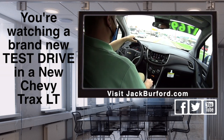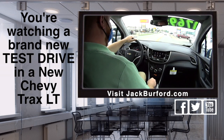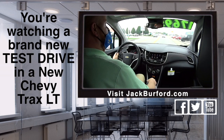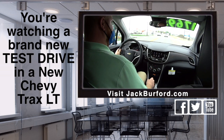A brand new Chevy SUV for under $18,000. Brand new, with only 11 miles on it right now. Let's just drive it around and put some more miles on it, JJ. Under $18,000 — that's incredible.